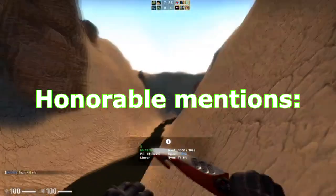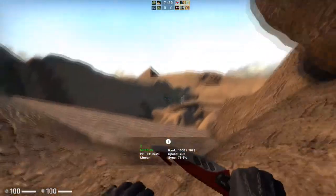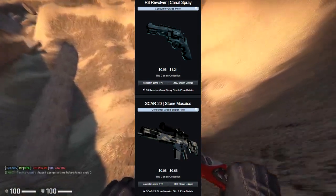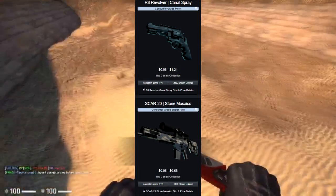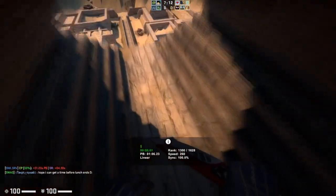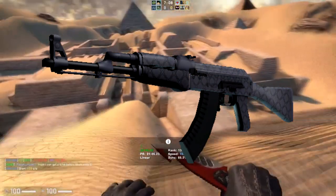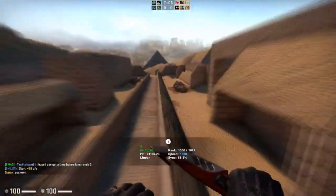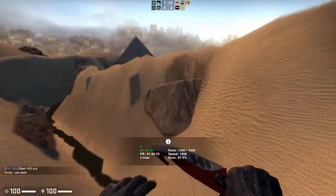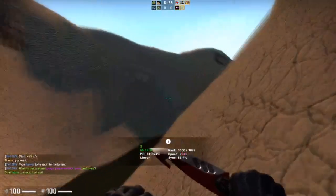I do want to give some honorable mentions. Some honorable mentions for investing during the Winter Sale are going to be the trade-up inputs for the Canals Collection consumer-grade skins — that's going to be the R8 Canal Spray and the Scar 20 Mosaico. These are both really good because they're cheap, they drop quite a lot, and they also trade up to the AK-47 Baroque Purple. So you can make quite a bit of money if you grab a bunch of these for a cheap price during the Winter Sale and hold on to them for an investment later on, or just do the trade-ups yourself — those are also kind of profitable.